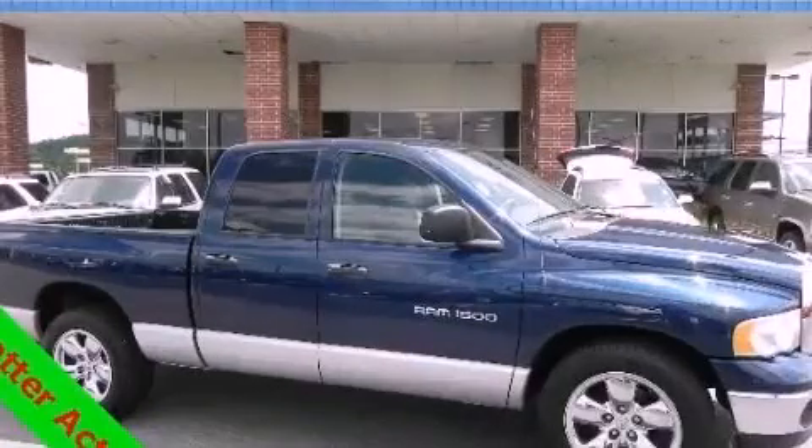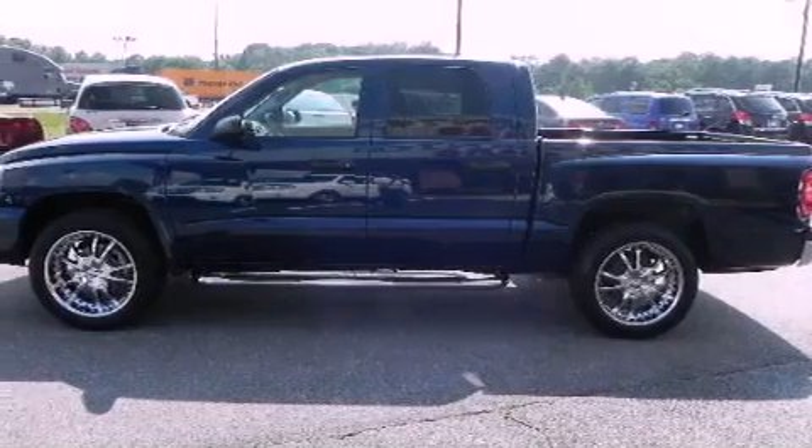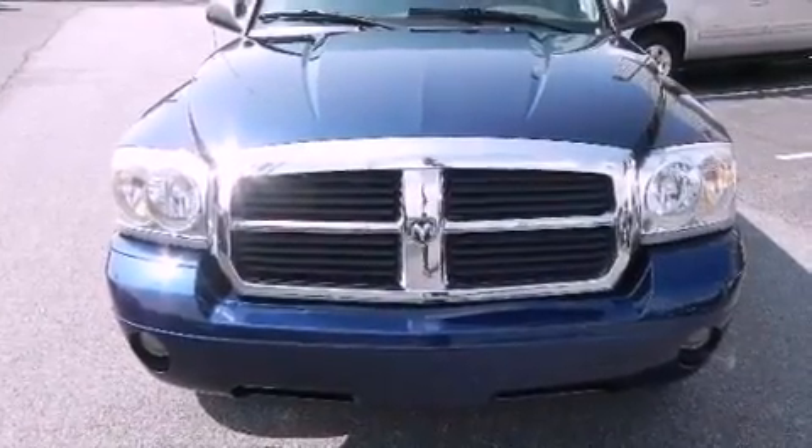This is a 2006 Dodge Dakota, made for the job site, the trail, and the town. It features a 3.7-liter six-cylinder engine and an automatic transmission.